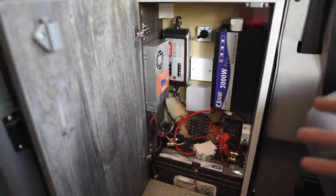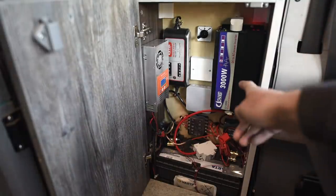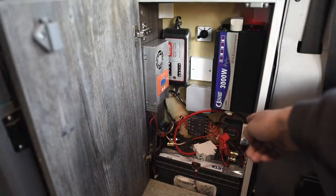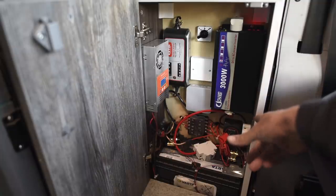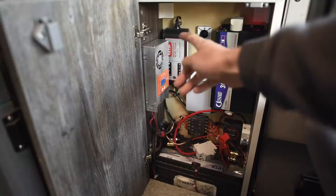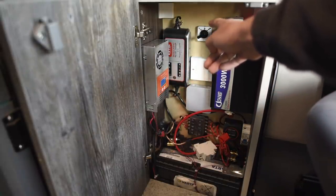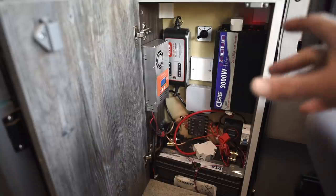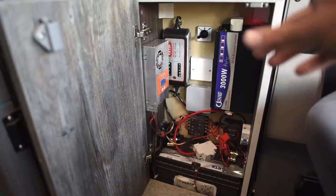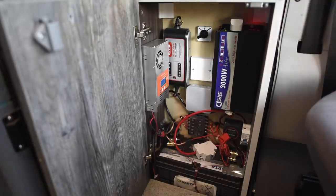This compartment covers everything technical in the van. We have one of our deep cycle batteries, a sensitive relay that switches charging on and off when driving, fuses, a solar regulator, car charger, and a power inverter. This switch toggles power in our outlets inside the van between the inverter and an external power source like a car charging station.